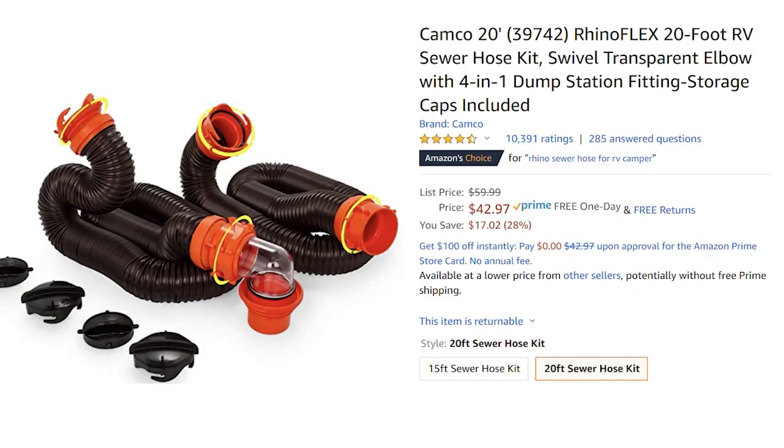The next item is a Camco sewer hose — it's 28% off. This is great because it's not cheap. I started out with a cheap sewer hose that I crushed, and it was hard to get onto the sewer line. Without a clear elbow I couldn't see that the water was running clear. This deal includes an extension so if you're a bit further from the dump you can reach it, and it comes with a clear elbow. It's $42.97.